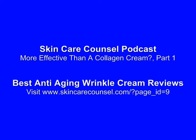More effective than a collagen cream? Collagen creams have been around for decades, claiming to be the cure-all for aging skin. But do they really work? The intended purpose of a collagen cream is to help stimulate collagen production in the skin.